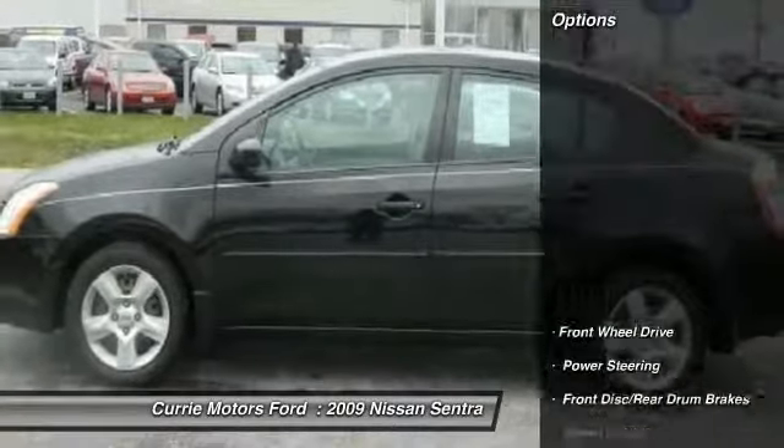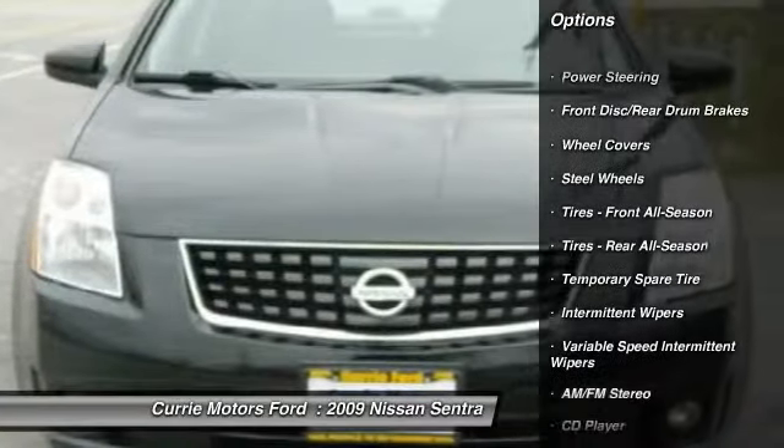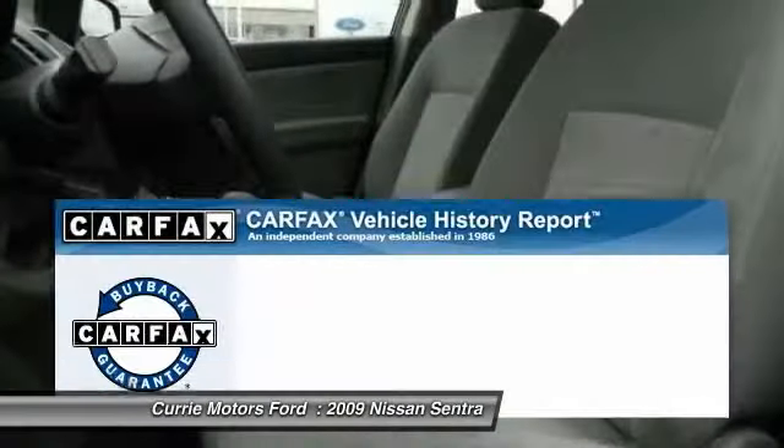Here are some of this vehicle's great options: air conditioning, adjustable steering wheel, power steering, rear defrost, front wheel drive, AM-FM stereo radio, power windows, power door locks, CD player, and bucket seats.